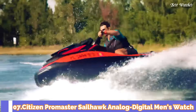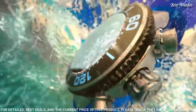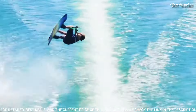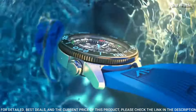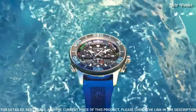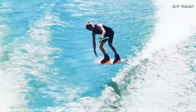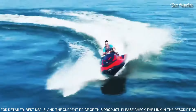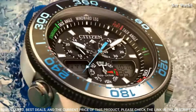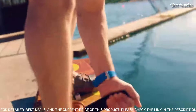Number 7: Citizen Promaster Sailhawk Analog Digital Men's Watch. Stainless steel case with a blue rubber strap, unidirectional rotating black plated bezel with an inlaid black ring, black dial with luminous silver tone hands and index hour markers. Dial type analog-digital, Caliber C660 EcoDrive movement, scratch resistant mineral crystal, case size 44mm, case thickness 15mm, band width 23mm, water resistant at 200m. Functions: hour, minute, second, yacht racing timer, world time in 30 cities, chronograph up to 24 hours, split/lap time, 2 alarms.